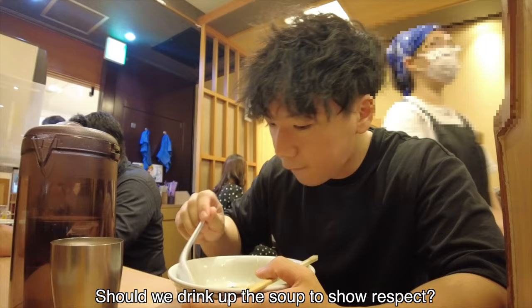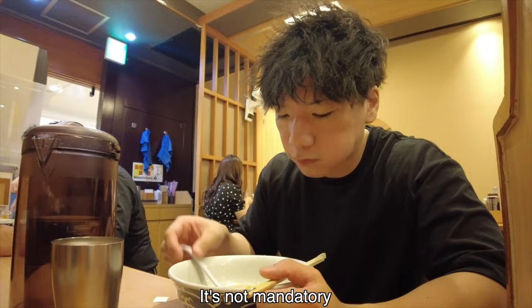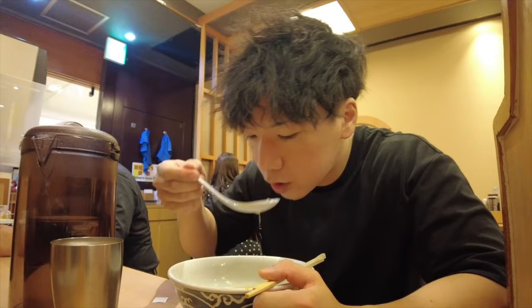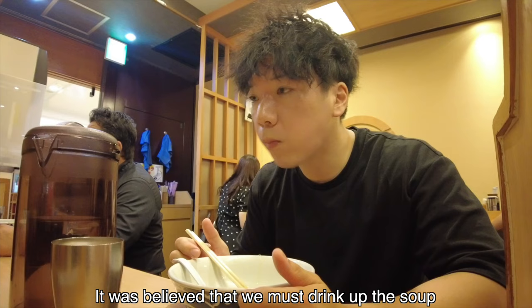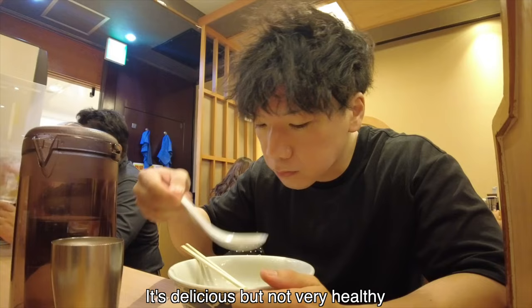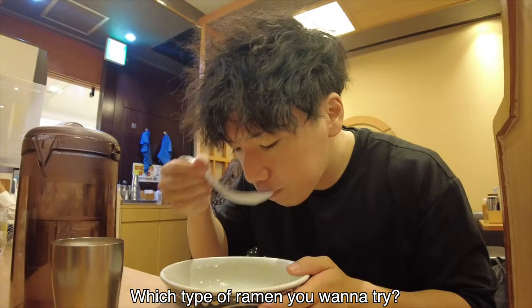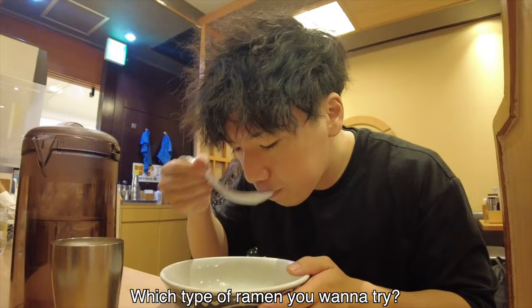Another question I was asked: should we drink up the soup to show respect for ramen chefs? My answer is no, you don't have to. I usually drink up the soup because I can eat a lot, but it's not mandatory. Maybe 20 years ago it was believed we must drink up the soup, but time has changed. People care more about health now — ramen soup's calories and sodium levels are quite high. It's delicious but not very healthy. As long as you say gochisousama deshita, or thank you, ramen chefs will understand you enjoyed the food. Which type of ramen do you want to try? Hit the like button, please subscribe to my channel. Thanks for watching and see you in the next video. Goodbye.